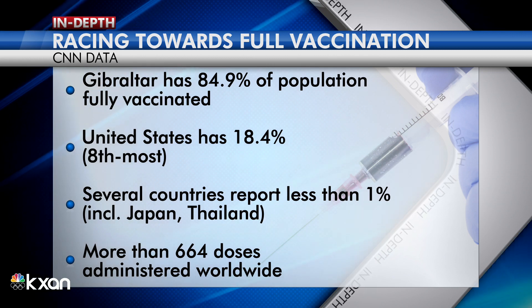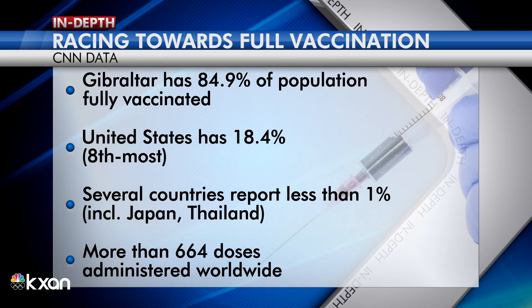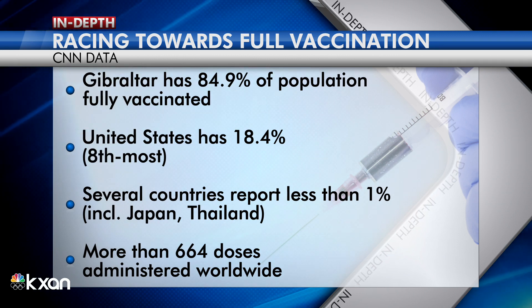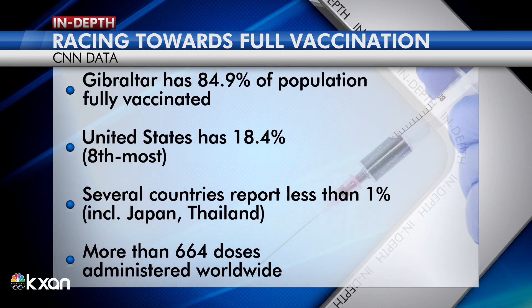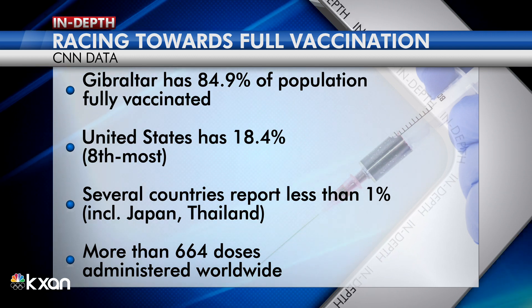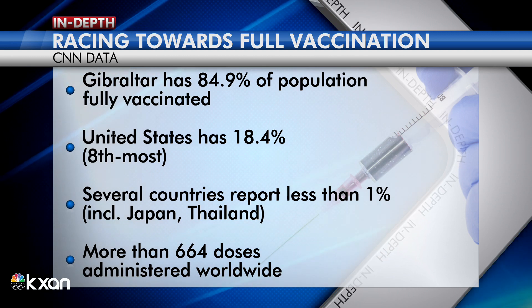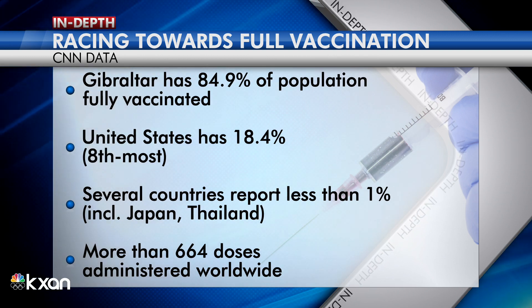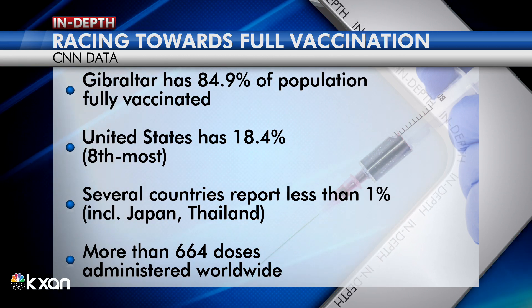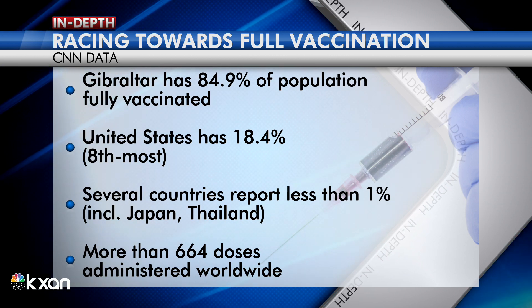That is a far faster pace than the global average, but the U.S. is still behind a few countries when it comes to the percentage of fully vaccinated people. Data obtained by CNN shows the U.S. trails at least seven countries. That includes Gibraltar with the most — they have 84.9% of their people vaccinated. Other places ahead of the U.S. include Israel, the Cayman Islands, and Chile.